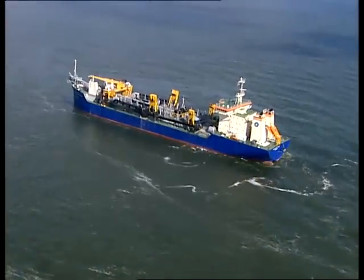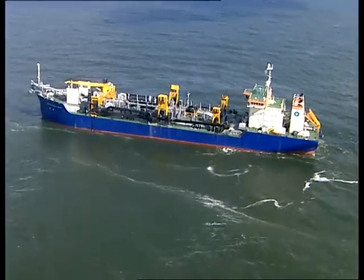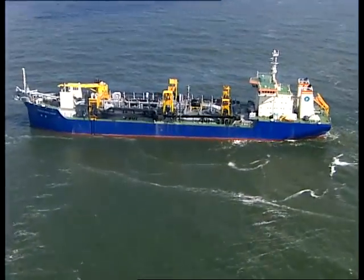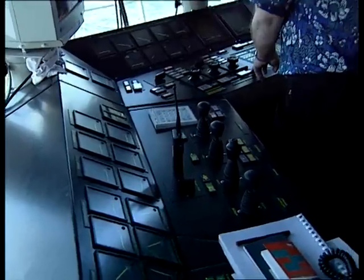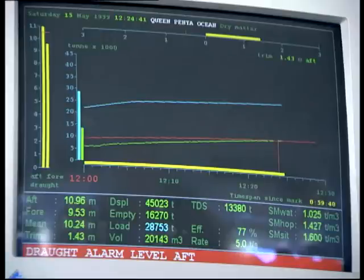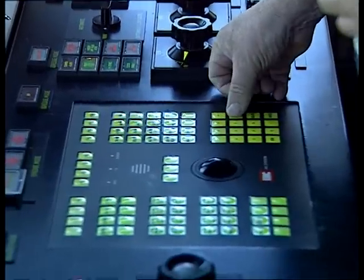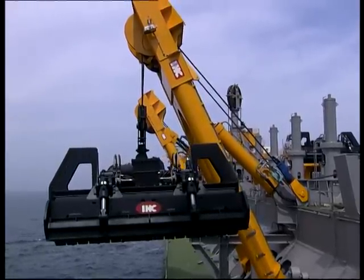One of the world's largest trailing suction hopper dredgers is the Queen of Penta Ocean. She has a hopper capacity of twenty thousand cubic meters and has been built for Penta Ocean Construction Company in Japan. From the bridge, the dredge master controls the large gantries and winches that lower the suction tubes into the water.